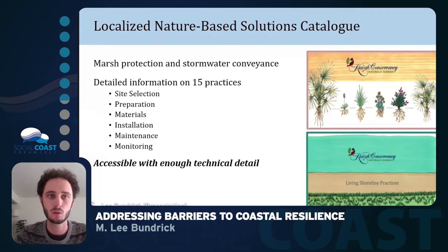In the end, we came up with a localized nature-based solutions catalog, which looked at two different areas of the island — the upland areas and the tidal wetlands — focused on marsh protection and stormwater conveyance respectively. Within these sections, we have detailed information about 15 practices, covering processes from site selection and installation all the way to maintenance and monitoring. We aimed to make the catalog accessible enough for any resident to pick up and read, while also providing enough technical detail for engineers and landscape contractors.